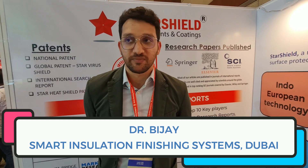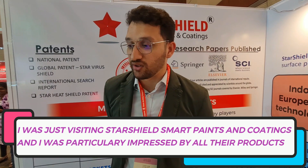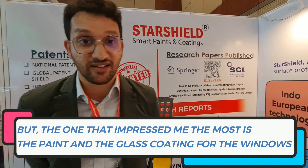Hi, this is Dr. Vijay, part of Smart Insulation Finishing Systems. I was just visiting the Starshield Smartings & Coatings and I was particularly impressed with all their products, but the one that impressed me the most was the paint and the glass coating for the windows.